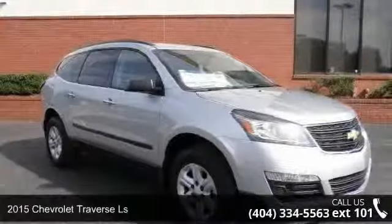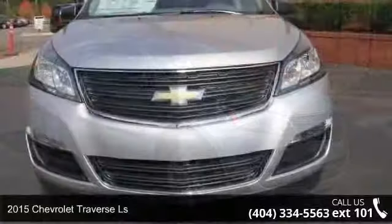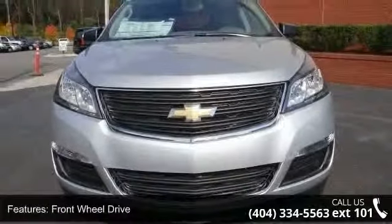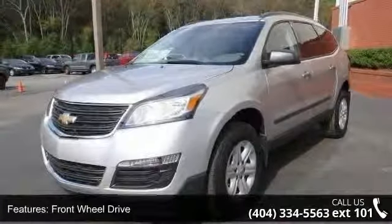Check out this 2015 Chevrolet Traverse LS. If you are looking for a first-rate auto, this one could be yours today. This vehicle comes with a reliable six-cylinder engine connected to a smooth shifting automatic transmission.